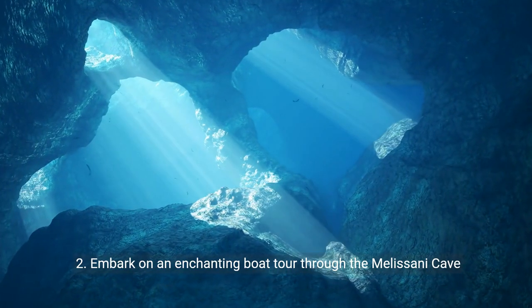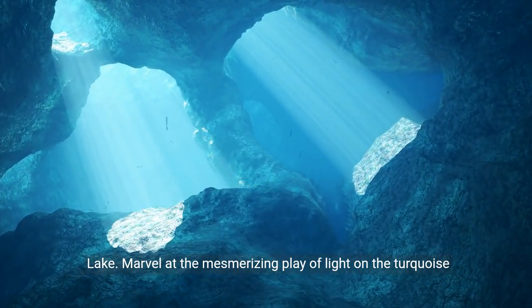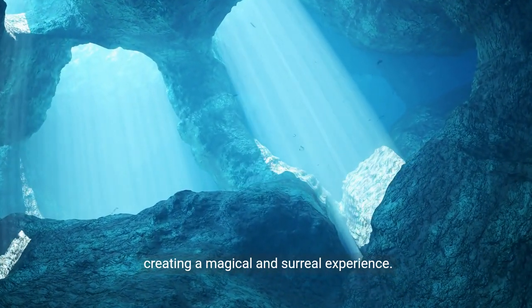2. Embark on an enchanting boat tour through the Melisani Cave Lake. Marvel at the mesmerizing play of light on the turquoise waters as sunlight filters through the collapsed cave ceiling, creating a magical and surreal experience.